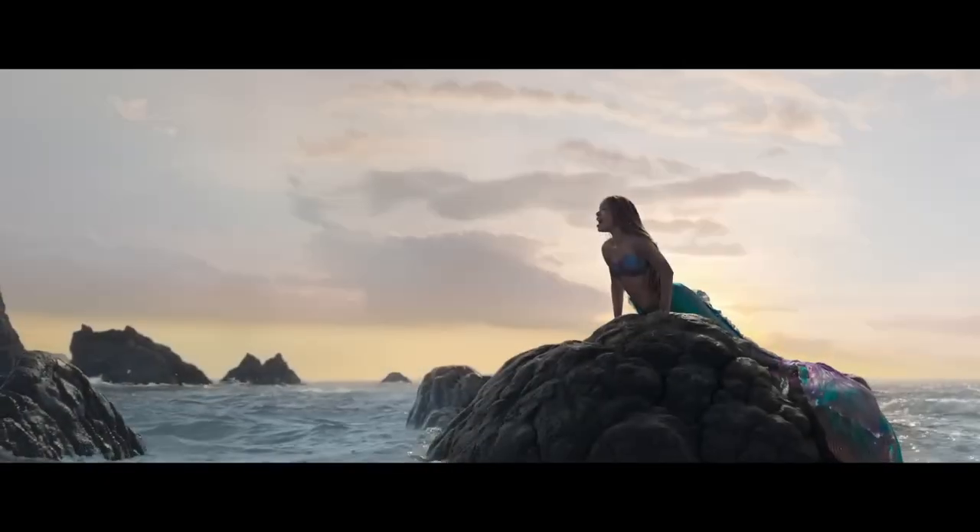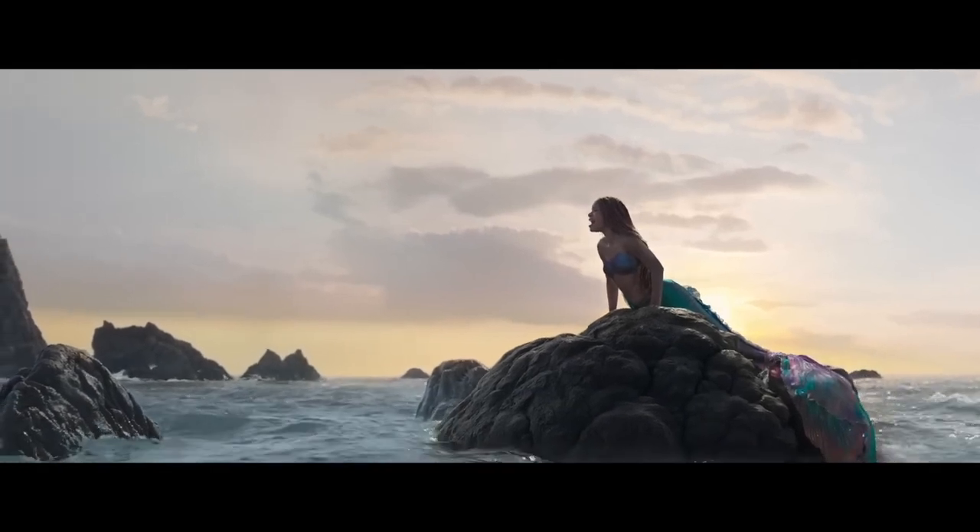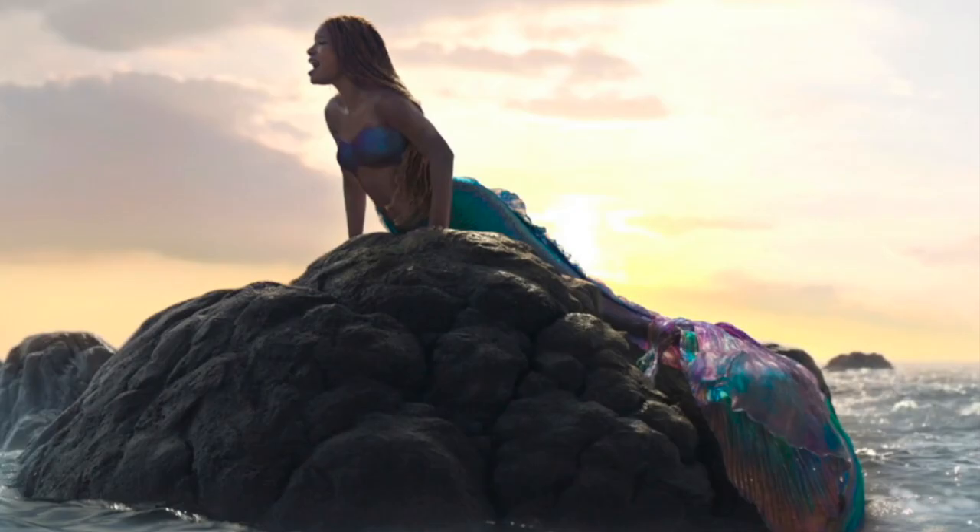After this there is a wider shot of Ariel singing the Part of Your World reprise on the rock. Here you can see her full tail, and none of this is CGI as a real tail was used while they were shooting in Italy.